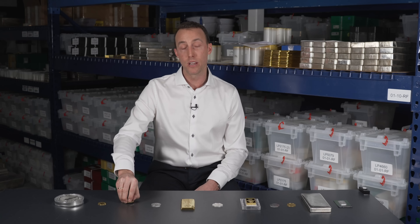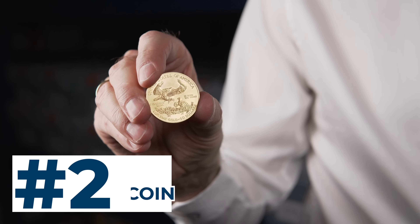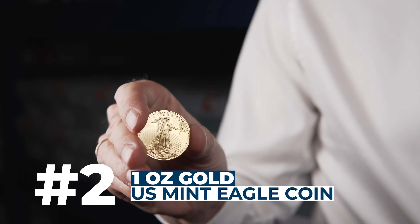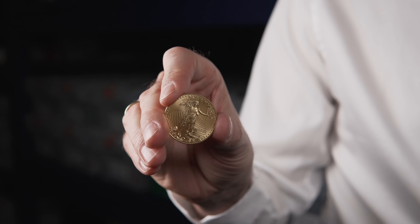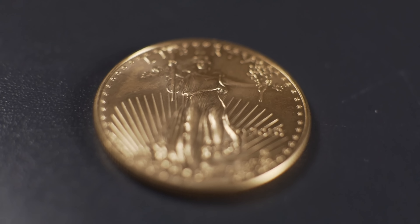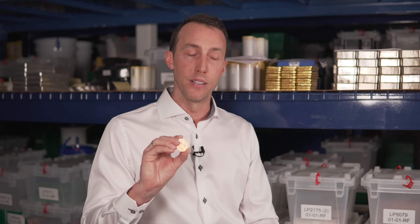Sitting in the number 2 spot we have the 1oz US Mint Gold Eagle — the number 1 selling coin in the world. This coin has it all: looks, reputation, and liquidity. But there are drawbacks: firstly, the premium over spot is a little bit higher than some of the other gold coins it competes with, and because it's not pure gold it can be taxable in some jurisdictions. Those are the only reasons I could think of that drop this coin into the number 2 spot.